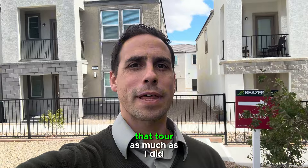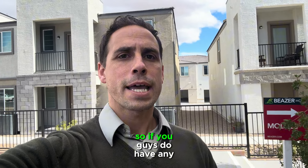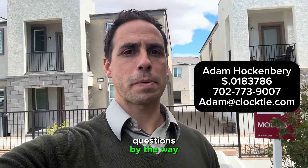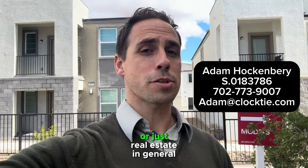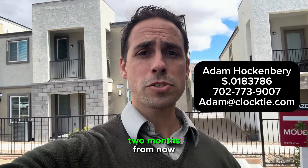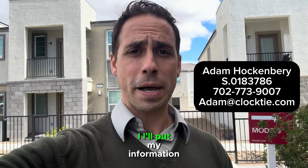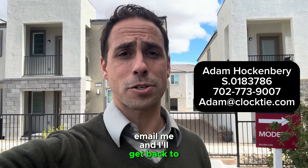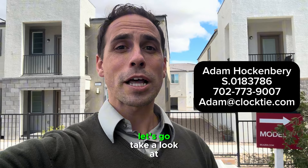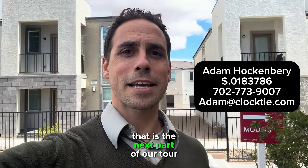I hope you guys enjoyed that tour. That is going to conclude the house portion of this neighborhood tour. If you guys do have any questions about any of these models or just real estate in general, or what it's like to live in Las Vegas — whether you're looking to move soon, two weeks, two months, or even two years from now — feel free to reach out. I'll put my information on the screen; you can call, text, or email me. Now let's go take a look at my favorite Italian restaurant in all of Las Vegas.